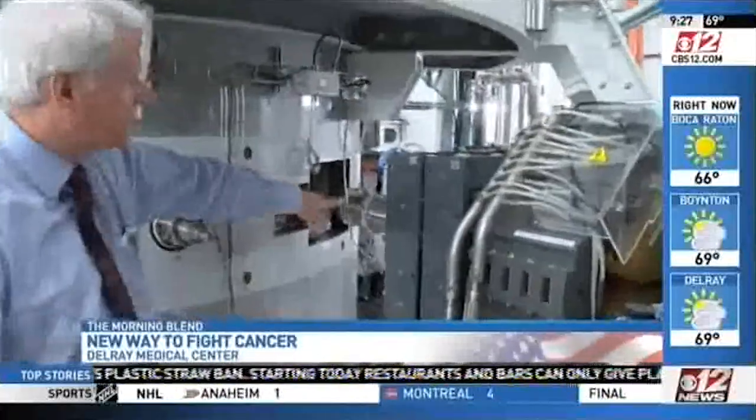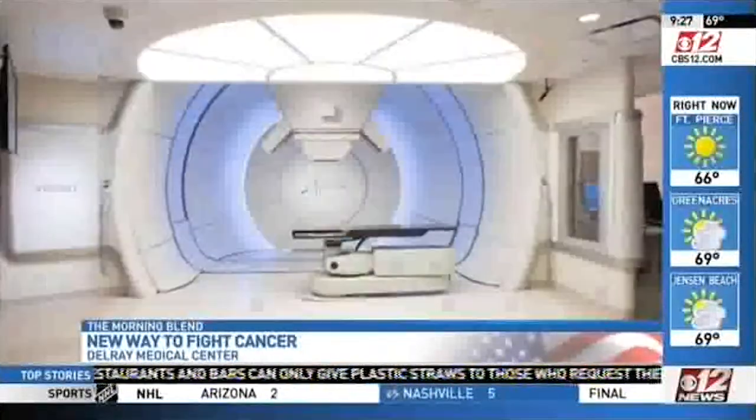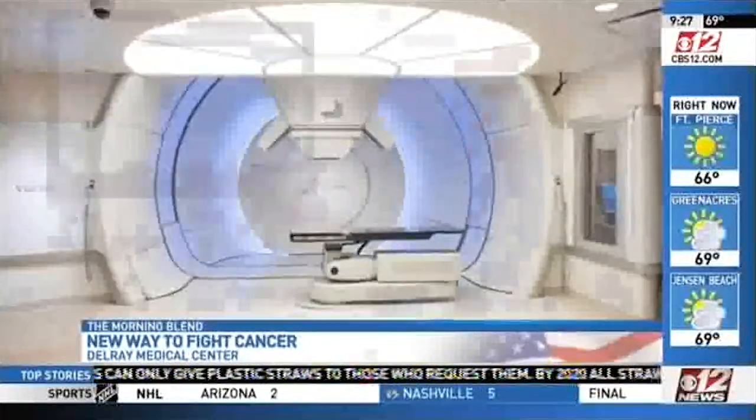Dr. Williams says proton therapy is especially beneficial when it comes to treating children. Whatever radiation exposure you put on board, they're going to have to deal with for 5 years, 10 years, 30 years, even 50 years in some cases. So you want to keep that dose exposure to the least amount that you can, and protons are tailor-made for that.